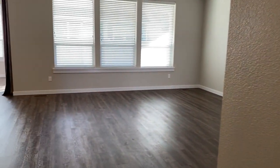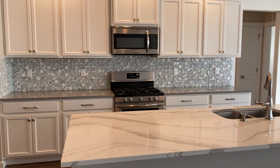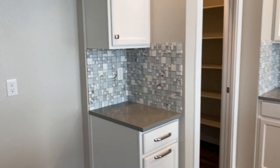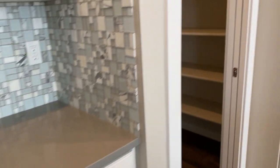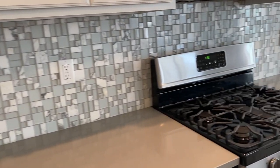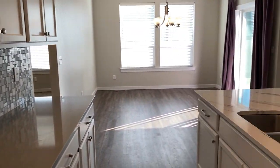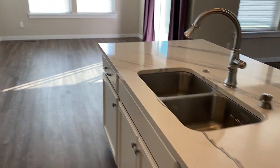As we come out of the laundry room, we're coming back into the living room, kitchen, and dining area. There will be a refrigerator put in. Nice walk-in pantry. Nice countertops and backsplash.